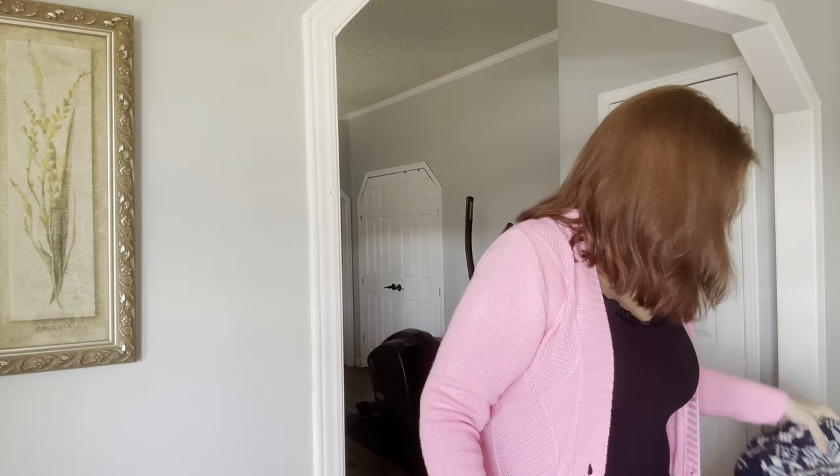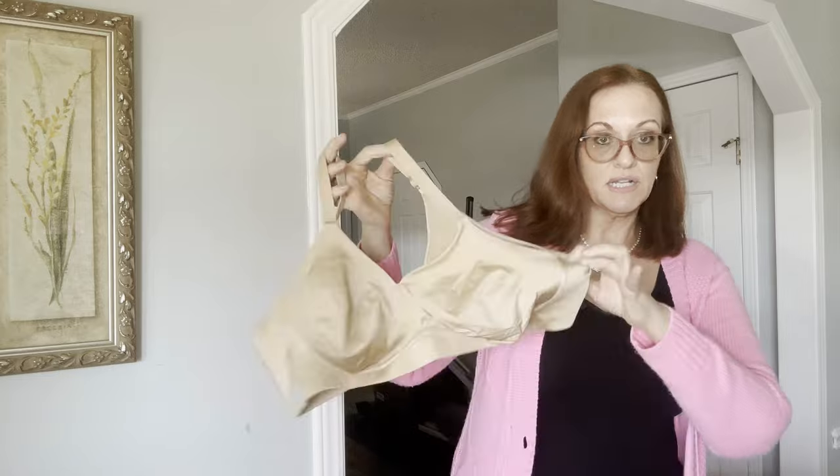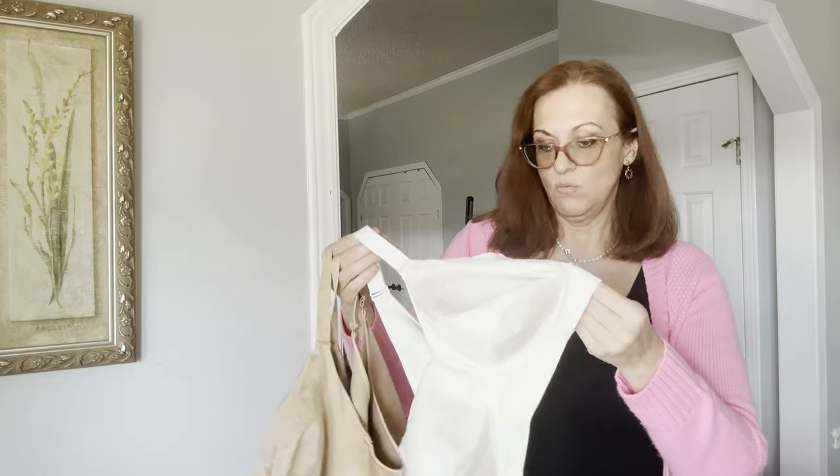Next are some bras. This is a Catherine's 46B — normally I don't pick up smaller sizes like this but I've been selling a few from my closet so I decided to pick them up. They feel new — I'd say probably new without tags since Catherine's is online now or through QVC. One in cream and one in nude.